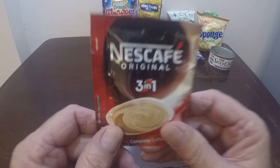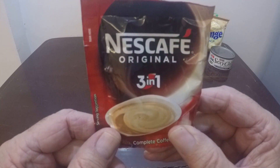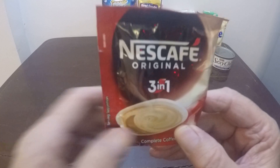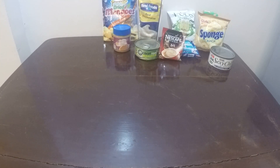And Nescafe Original Three-in-One. You know what do they mean by three-in-one? I think that means it has cream and sugar in it — I think that's what they mean by three-in-one.